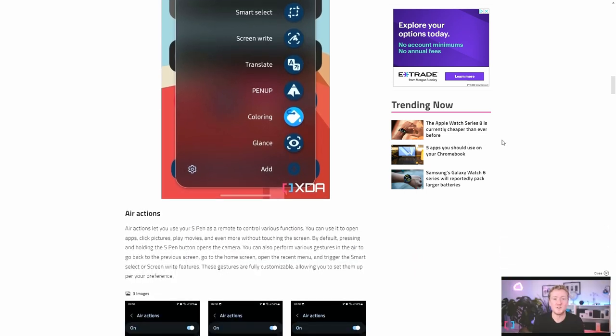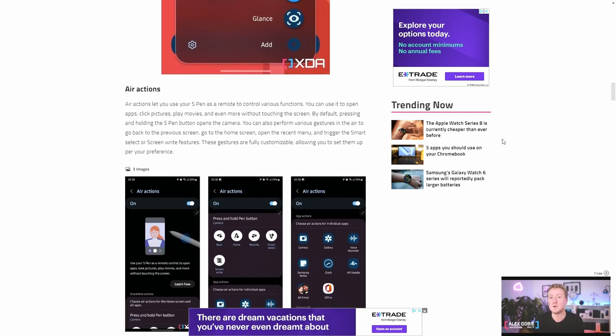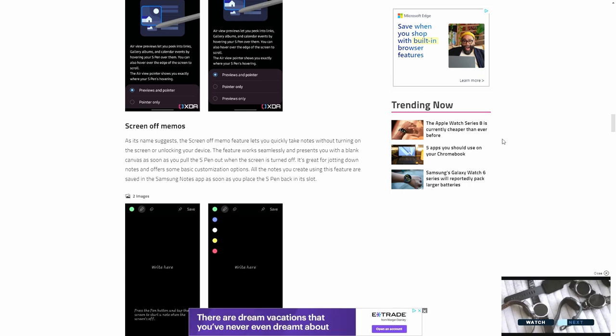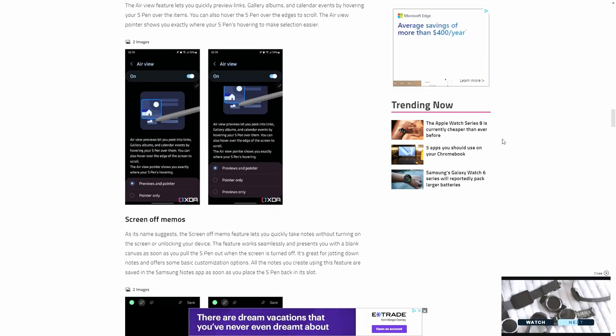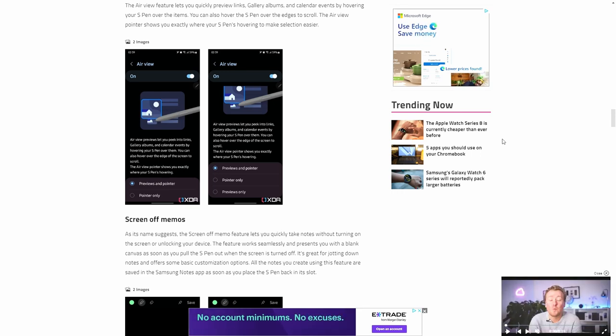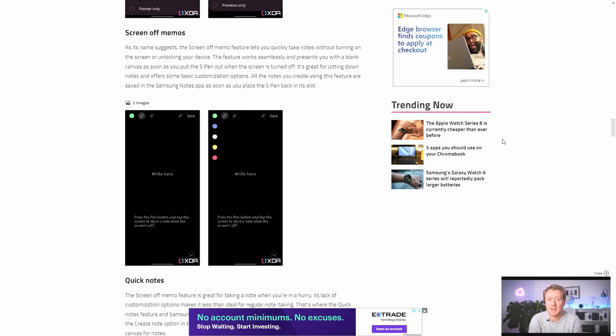The air view allows you to take a peek into certain links without having to click into them. Screen off memo is pretty cool — when your phone screen is locked, you can just pull out your pen and start writing on the main screen, versus having to unlock your phone. Whenever you have a thought in your mind, just pull out your pen and start writing on the spot. That's pretty convenient. You can do some quick notes there.